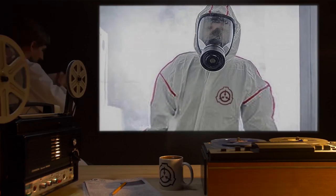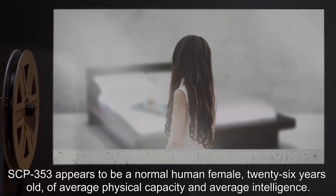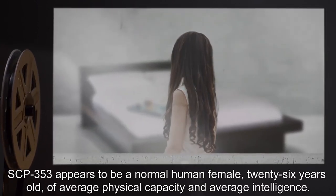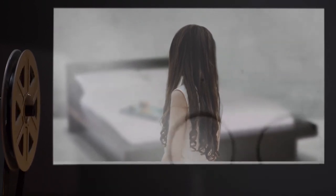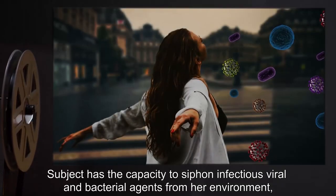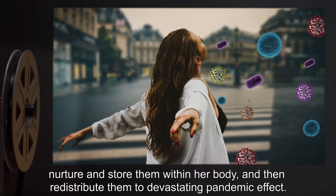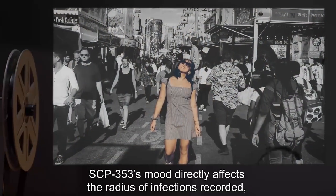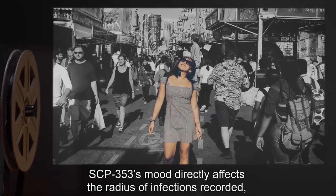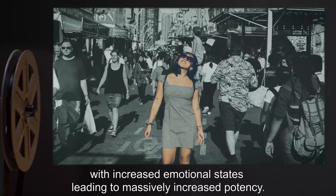Should SCP-353's suit breach containment, emergency sterilization procedures up to and including incineration of the affected area are to be carried out. Description: SCP-353 appears to be a normal human female, 26 years old, of average physical capacity and average intelligence. The subject has the capacity to siphon infectious viral and bacterial agents from her environment, nurture and store them within her body, and then redistribute them to devastating pandemic effect. SCP-353's mood directly affects the radius of infections recorded, with increased emotional states leading to massively increased potency.